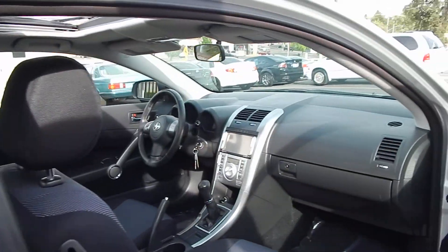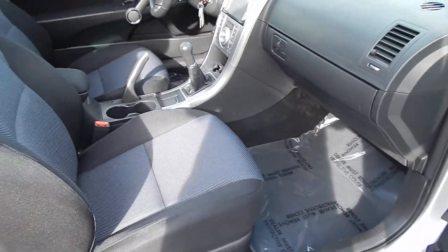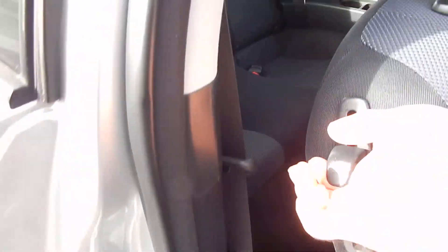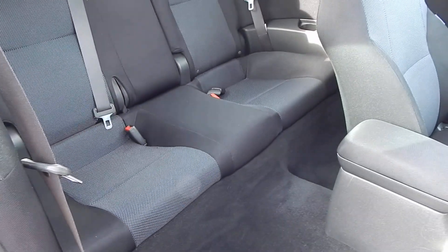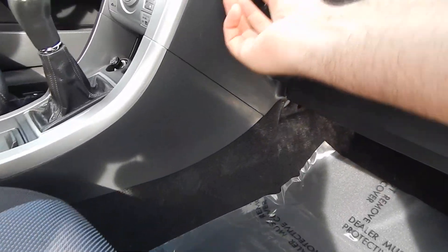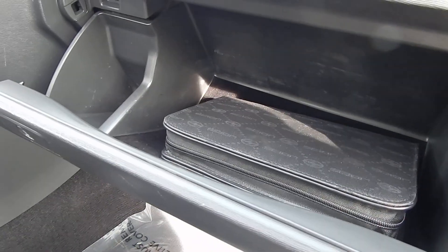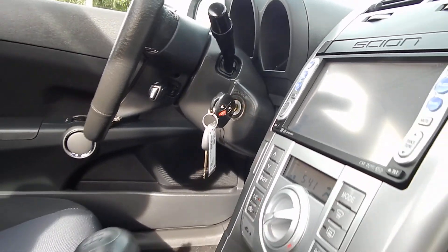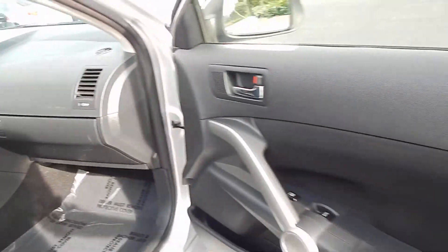Looking at the passenger side, you'll notice the same theme throughout — a beautifully preserved vehicle. Very clean inside. We did not find any smoke odor, no pet hair in this vehicle whatsoever. All electronics are in proper working order. The dashboard houses your owner's manual and books. Both keys are present and accounted for. The door panel is in great shape.